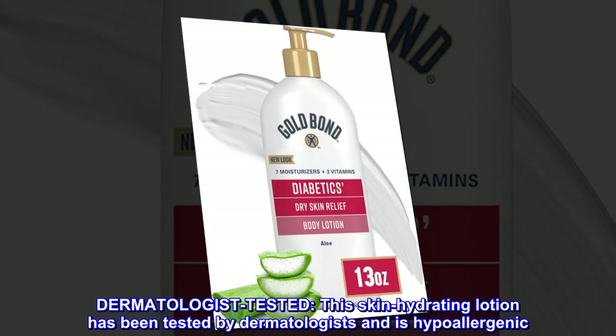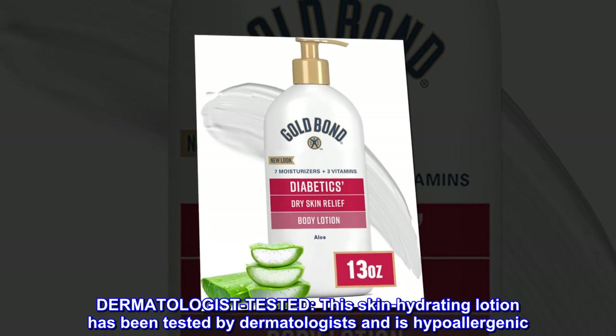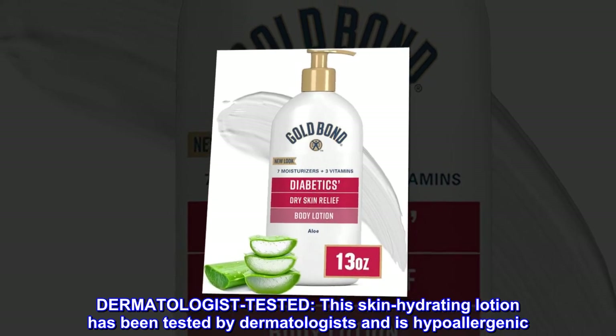Dermatologist tested: This skin-hydrating lotion has been tested by dermatologists and is hypoallergenic.